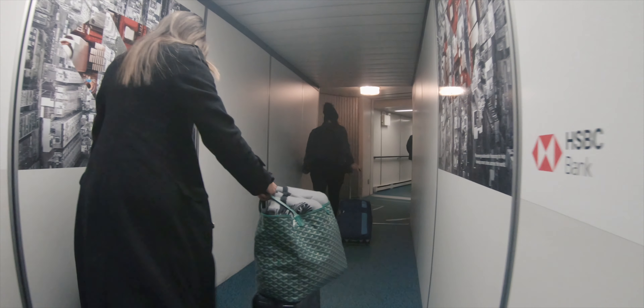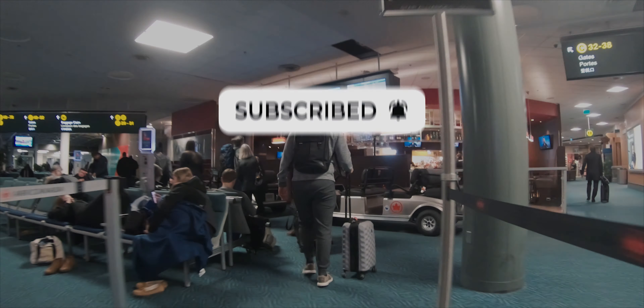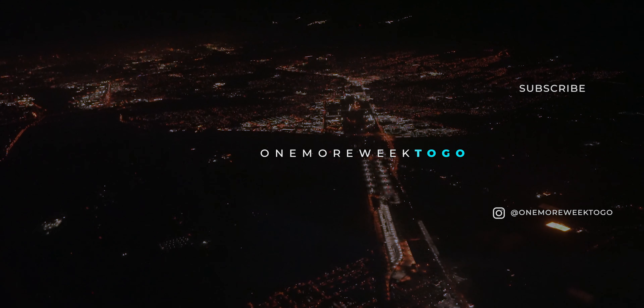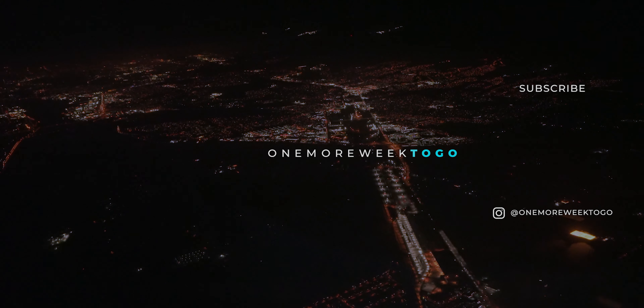Overall, I was quite impressed with Air Canada's business class on the 787. Everything felt really spacious — from the seat, the cabin, and even the washroom. With a great IFE system, a friendly crew, and a comfortable seat, flying across the country with Air Canada was a great experience. If you enjoyed this video, be sure to leave a like and subscribe if you haven't already. Until next time, thanks for watching, happy travels, and I'll see you in the next one!